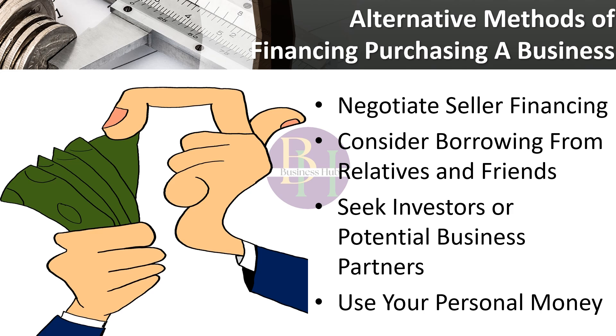If you want to acquire a firm with little initial expenditure — frequently referred to as a leveraged buyout — you may choose to combine strategies. For instance, you may make a 10% down payment with personal cash, get an SBA loan for 50% of the purchase price, and ask the seller to finance the remaining 40%. A leveraged buyout may assist you in acquiring a company that you lack the money or borrowing capacity to acquire outright. Nevertheless, a large level of debt might raise your danger, so approach with prudence.